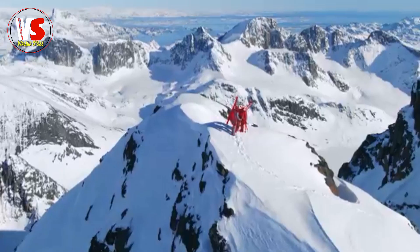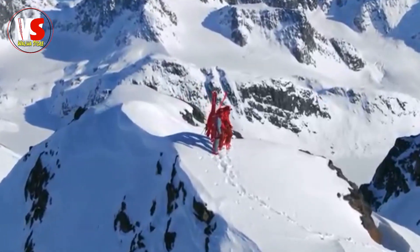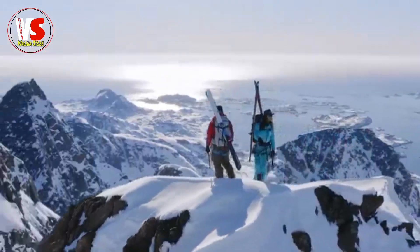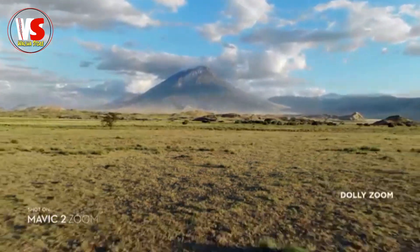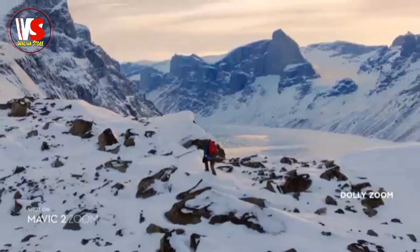Autofocus tracking keeps your subject clear while you focus on framing. Mavic 2's zoom also gives you access to dolly zoom for an otherworldly, warped perspective.